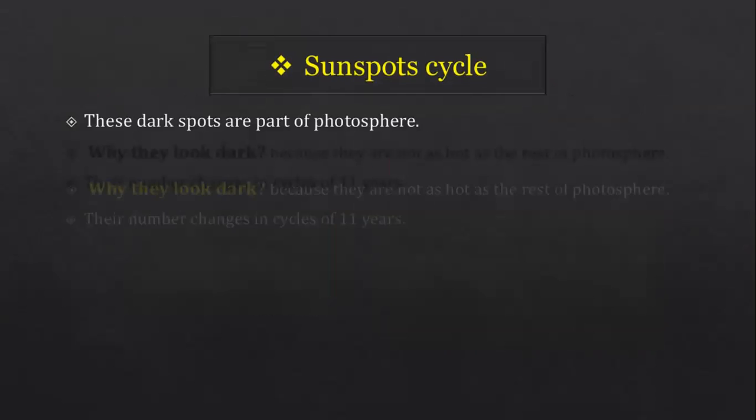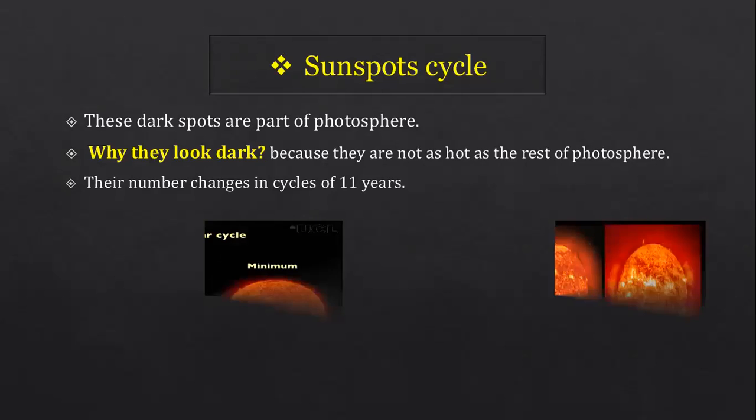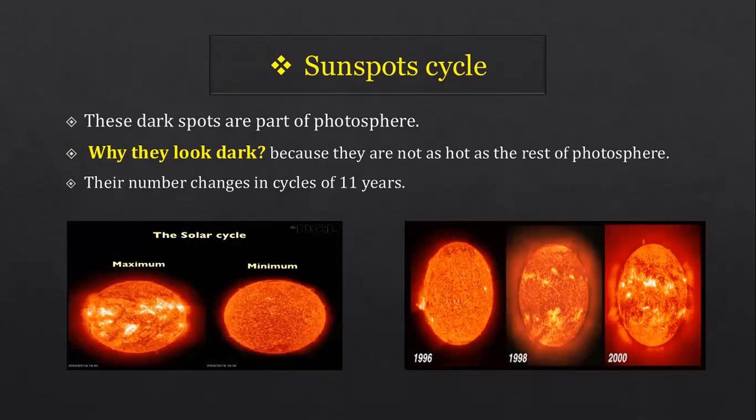Sunspot cycle: these dark spots are part of the photosphere, the innermost layer. They look dark because they are not as hot as the rest of the photosphere. Their number changes in cycles of 11 years — the number increases, reaches a maximum in the 11th year, then starts again.